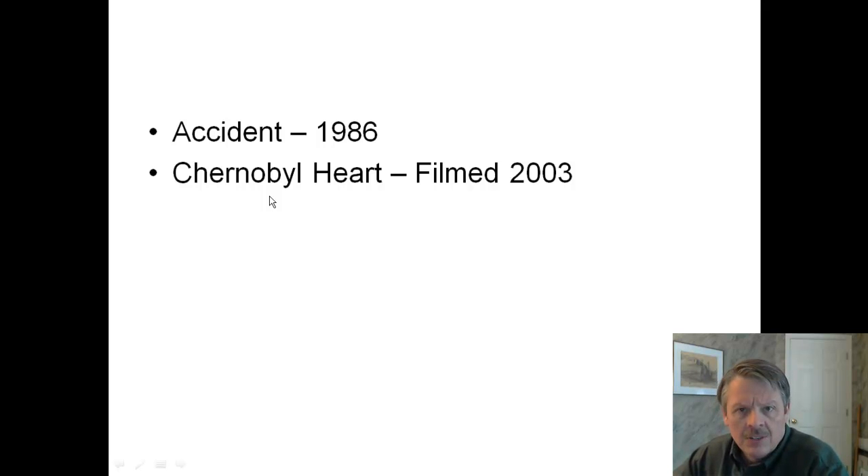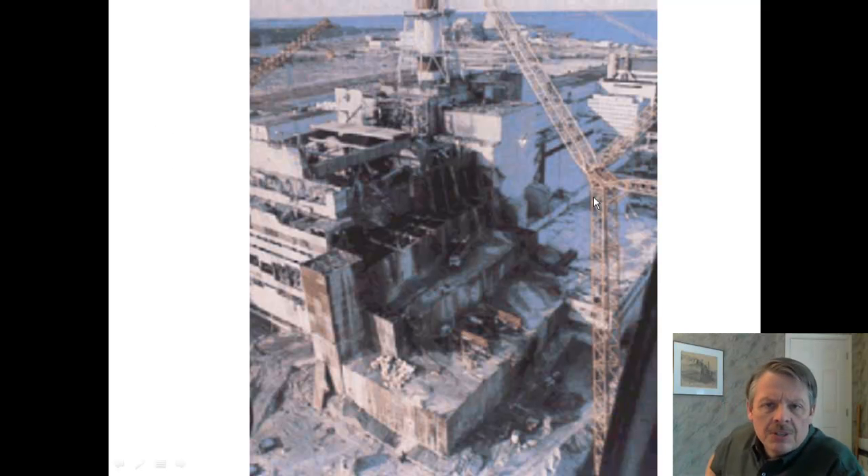As you know, the accident happened in 1986. They filmed Chernobyl Heart in 2003, so it's about 10 years old. So you might want to know a little bit of what's happened since then, but first let me give you some pictures of the Chernobyl power plant.